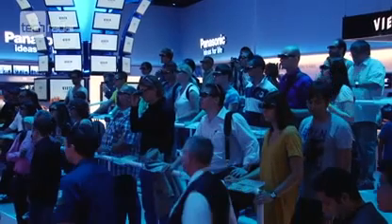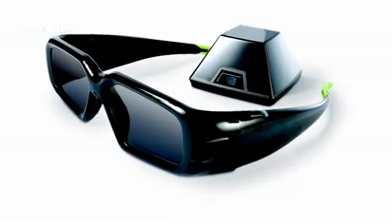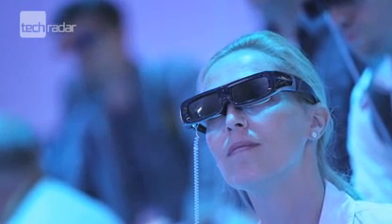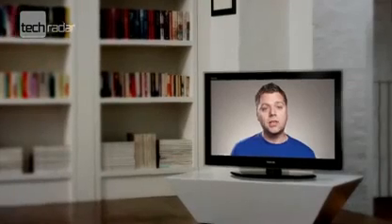The type of 3D TV you get should be dependent on how many people you think will be watching it. Active glasses are expensive, and because of this you won't get more than two pairs with the television. Adding more to your collection isn't cheap, with the average cost for glasses around £50. So this type of technology is best left for those who put quality rather than price at the forefront of their TV buying.